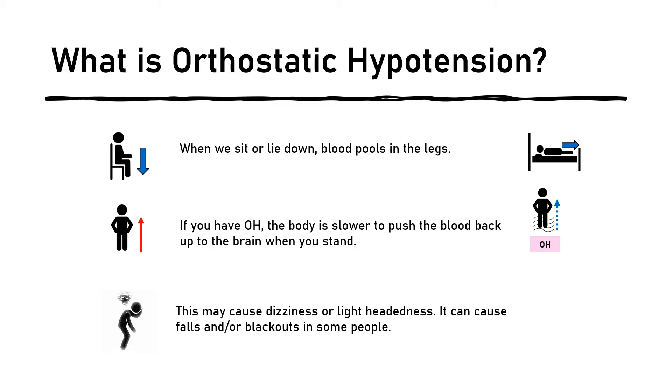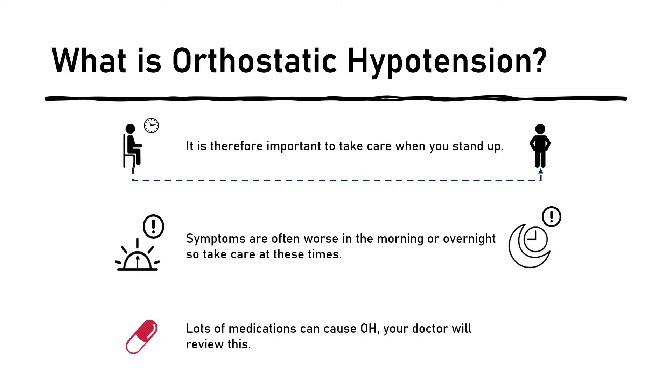This may cause dizziness or lightheadedness on standing. It could also cause falls or blackouts in some people. It is therefore important to take care when getting up from a sitting or lying position. Symptoms are often worse in the morning or overnight, so please take care at these times. Lots of medications can cause OH, and your doctor will review your medication with you.